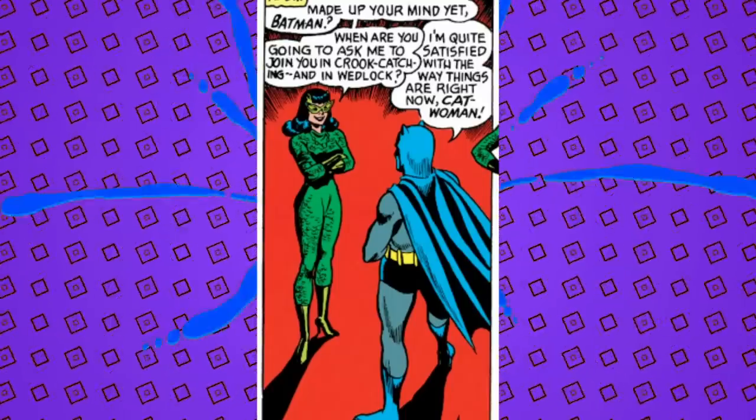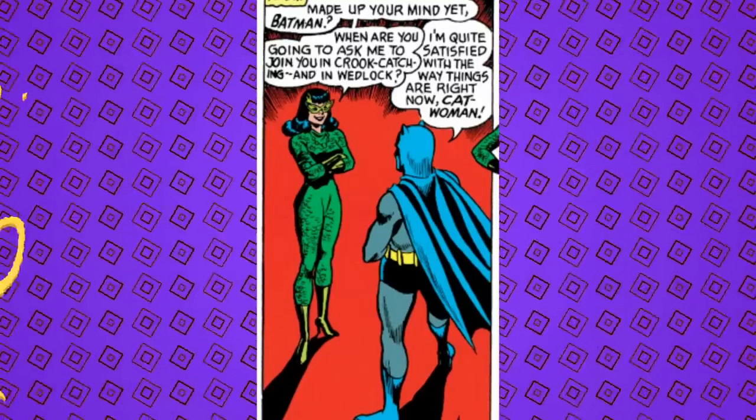Made up your mind yet, Batman? When are you going to ask me to join you in crook catching and wedlock?